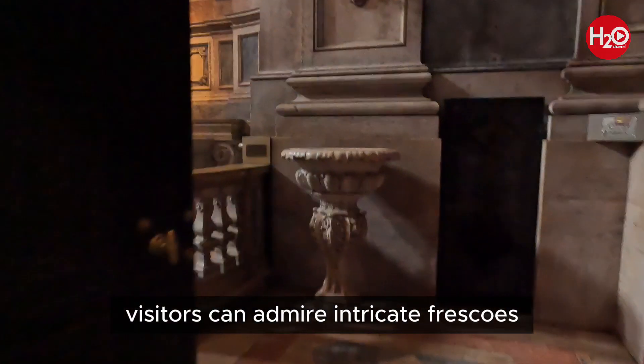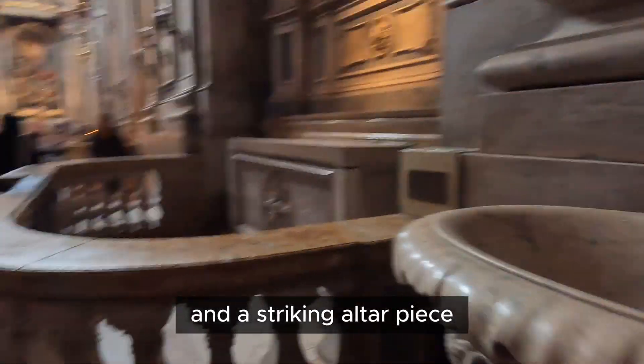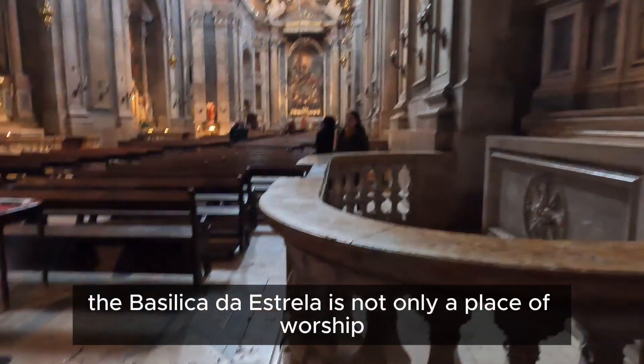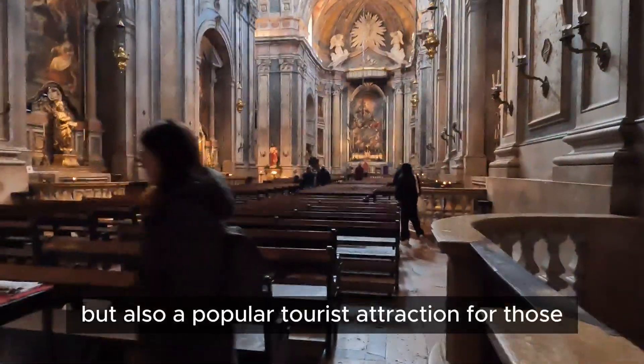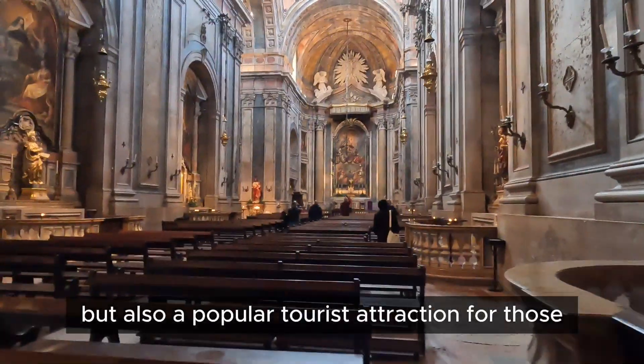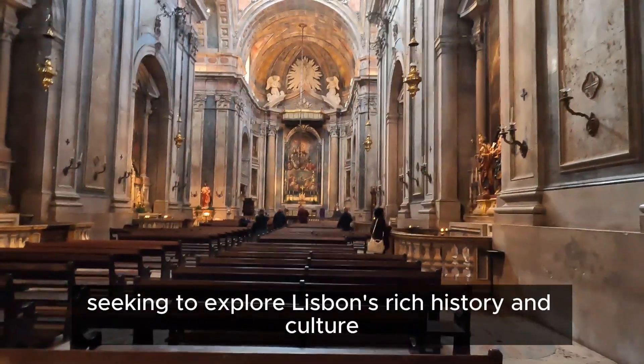Inside the Basilica, visitors can admire intricate frescoes, intricate marble work, and a striking altarpiece. The Basilica da Estrela is not only a place of worship, but also a popular tourist attraction for those seeking to explore Lisbon's rich history and culture.